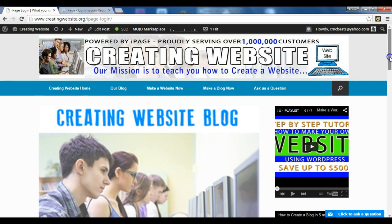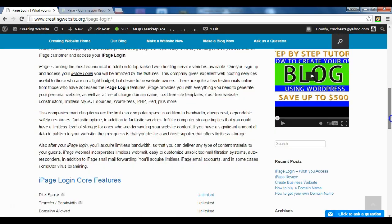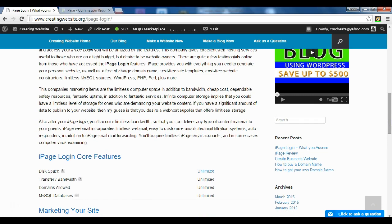First of all, we're going to scroll down and take a look at the login core features. You get disk space — unlimited. Transfer bandwidth — unlimited. Domains allowed — unlimited. So that means you can host multiple domains on your same web hosting account. For example, we have creatingwebsite.org. You can do storeforblog.com, storeforweb.com, and you can host all those domains on your same hosting account.